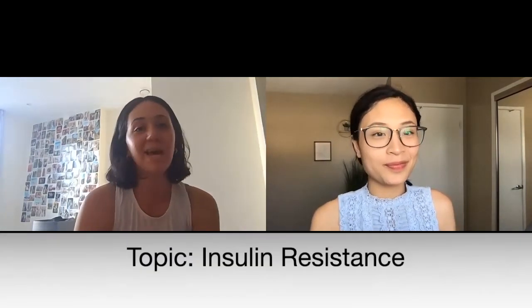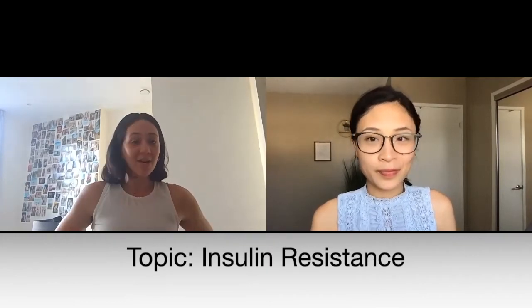In today's episode we're going to talk about insulin resistance, which is a very interesting topic. It's something that's not really spoken about a lot in the diabetic community, which is quite surprising when you look into what it actually is. So I have a couple of questions — are you ready, Charmaine? Yes I am. So the first one — what is insulin resistance?